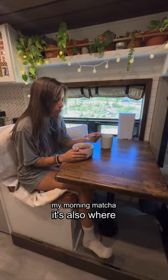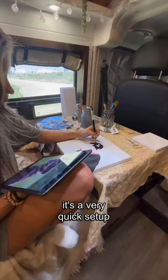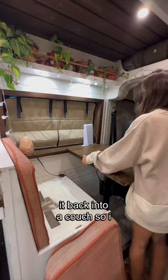I can also convert this area into my art studio. It's a very quick setup and allows me to get my pet portraits done. Once I'm all done with that, I can convert it back into a couch so I can have a movie night with the pups.